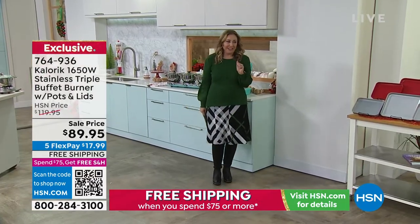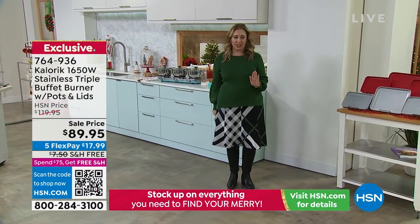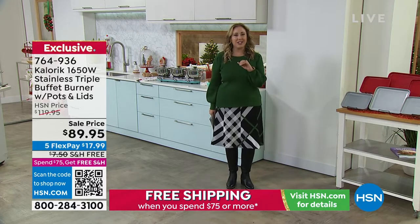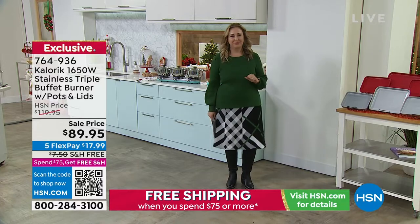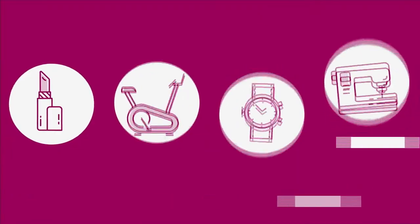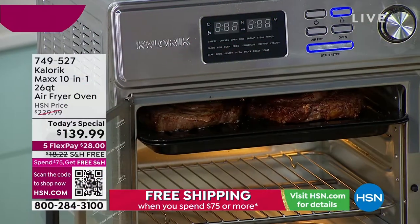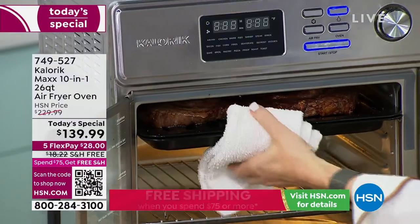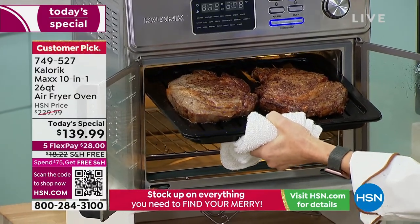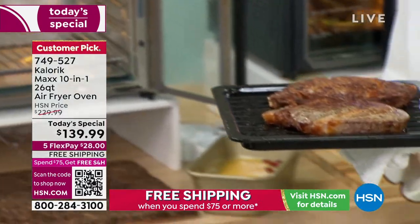Now we're going to jump into our very best value of the day. This is going to be your go-to in the kitchen. It has been flying off the shelves, so I can't wait to do a live presentation of our today's special. Take a look at that gorgeous steak — absolutely gorgeous. This is from the Caloric Max 10-in-1, 26-quart capacity air fryer.